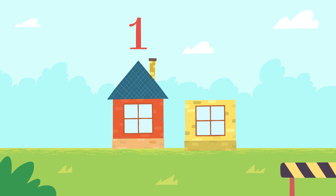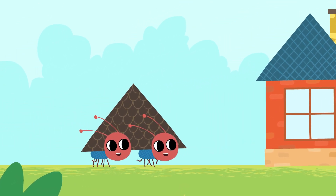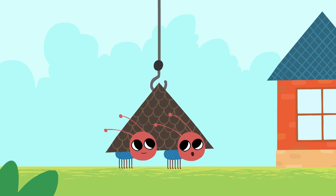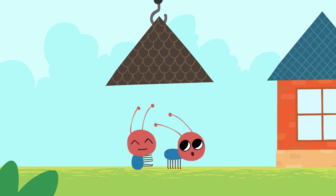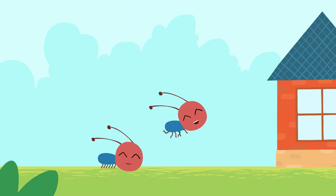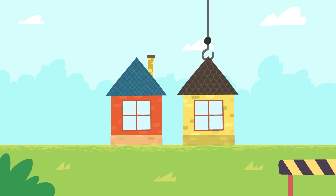Oops, where is the roof of the second house? Oh, here it is. Thank you, little ants. Now we have two houses.